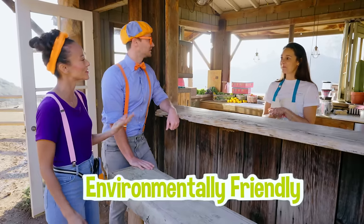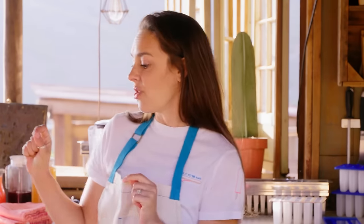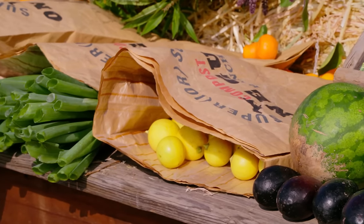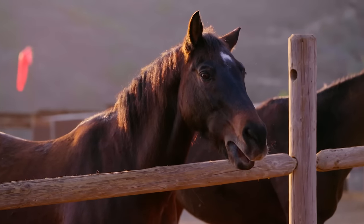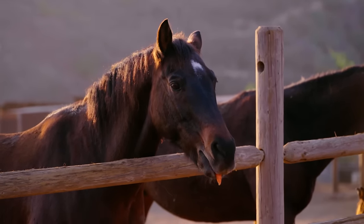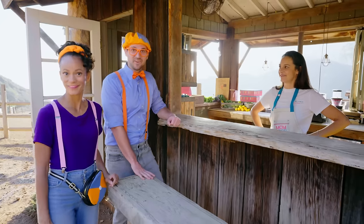What does environmentally friendly mean? Well, nothing gets wasted at the ranch. So all of the vegetables that get sold at the pier — if there's any leftover, they feed them to the animals, and then the animals' nutrients go into the soil, and then the plants grow from the soil. Wow, cool! Very cool!